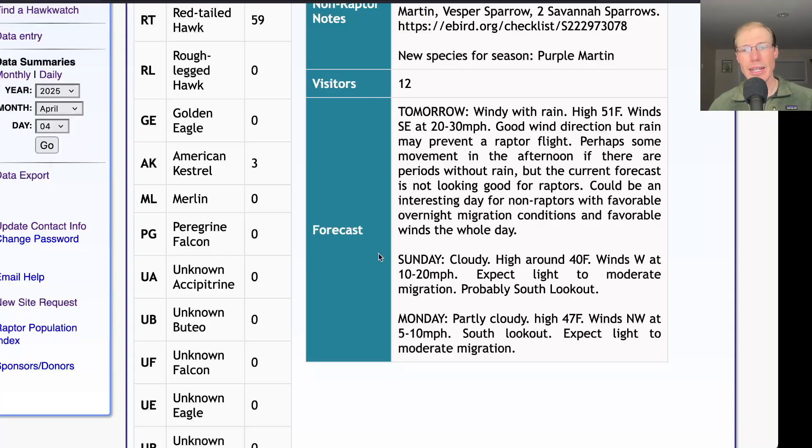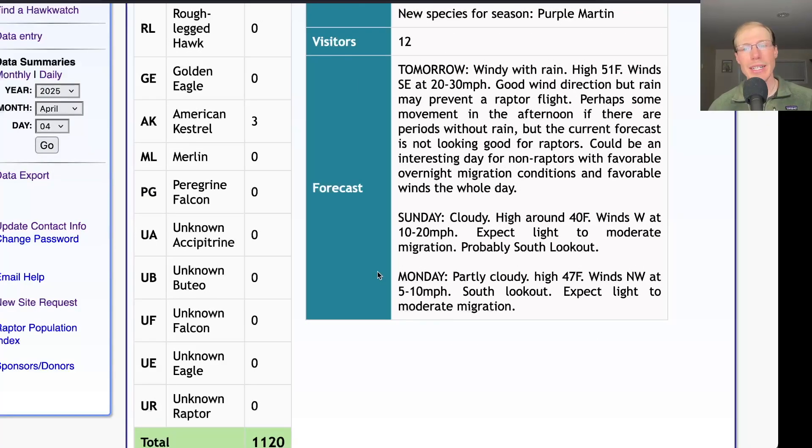For Sunday, it's looking cloudy with a high only around 40 and westerly winds at 10 to 20 miles per hour — probably a day at the south lookout with light, maybe moderate migration, but not looking like a great day. And for Monday, it's looking partly cloudy with a high in the upper 40s, winds northwest at 5 to 10 miles per hour. We'll be at the south lookout again, and those are okay conditions — we expect light to moderate migration.